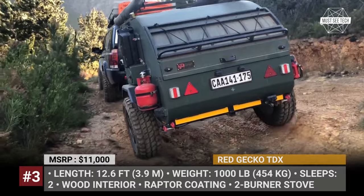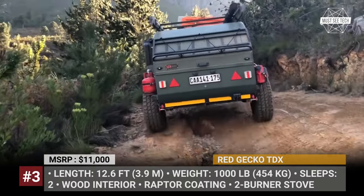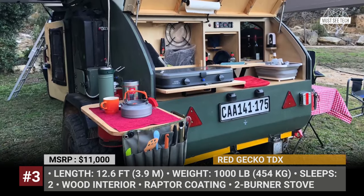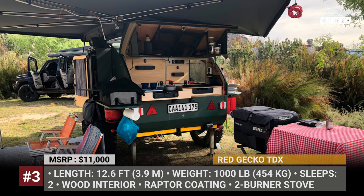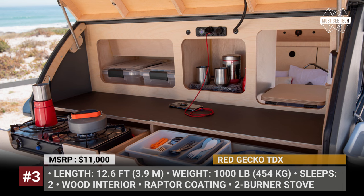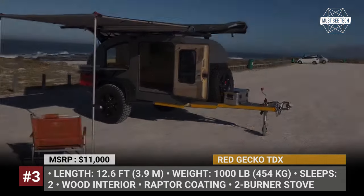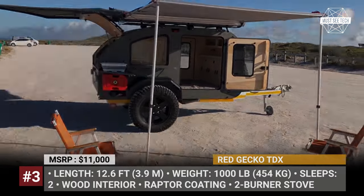Another difference between a typical teardrop and the Red Gecko TDX is that the latter gets a flat end, which provides more functionality for the rear galley. Despite its compactness, the model offers a dual-burner stove, dedicated utensil storage and a full-width worktop. There are three cupboards behind the counter, one of which folds down to grant pass-through access to the inside. For the asking price, the TDX is also fitted with a roll-out awning, exterior LED lighting, a 100 Ah battery and dual USB charging ports.